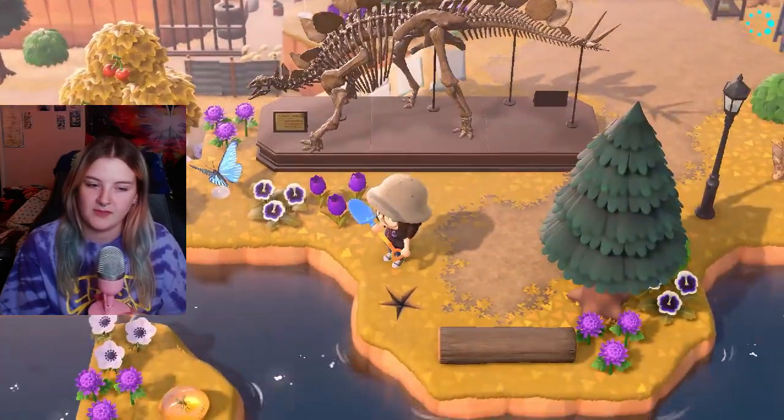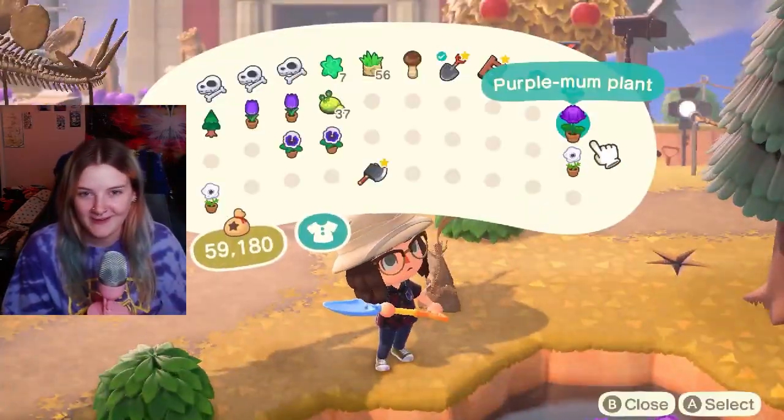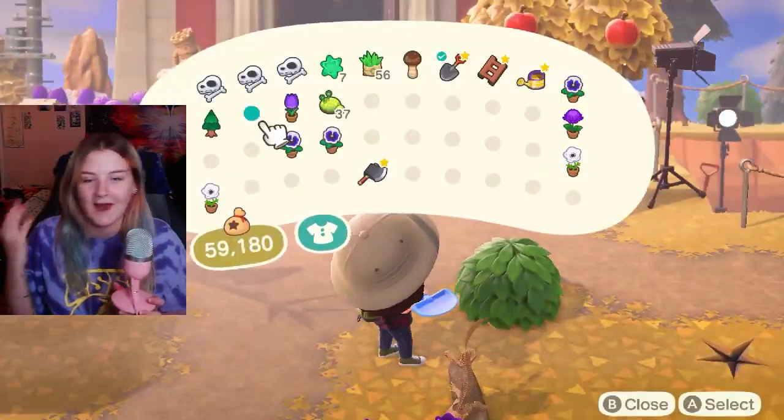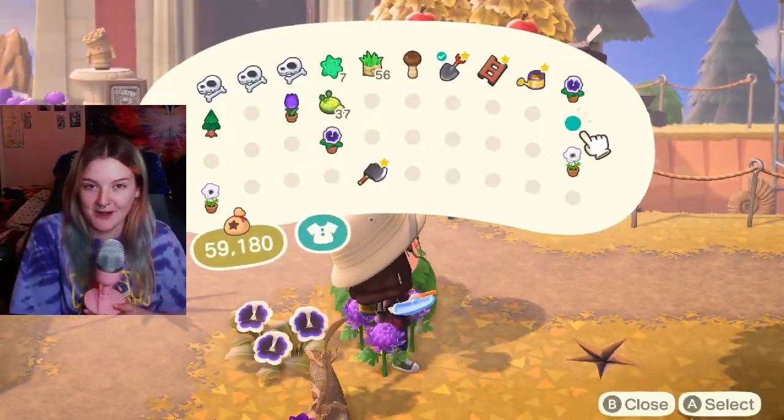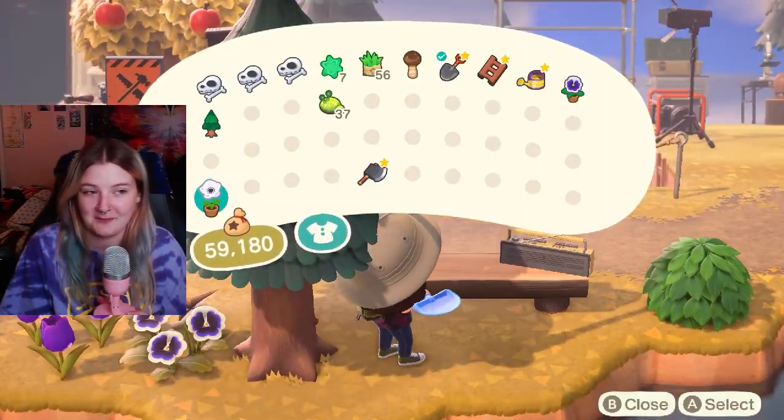watching my streams and being like, hey, and then I'm like, hey, and then we talk and it's just, I don't know. I'm a simple person with a simple brain — things like that just make me happy.